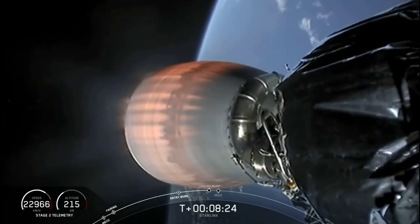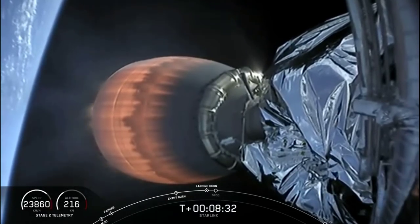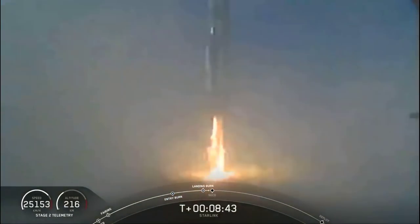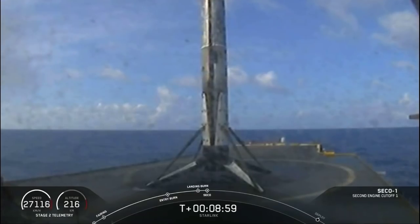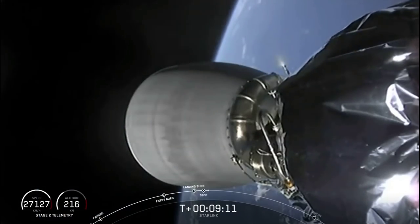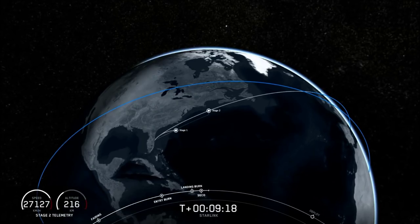Stage one landing burn startup confirmed. We heard the callout that the landing burn for stage one has begun — this will last about 20 seconds. Stage two FTS is saved. Stage one landing leg deploy. Visual confirmation — stage one landing confirmed. This booster has landed for a second time. There we see a live shot from our drone ship, Of Course I Still Love You, in the Atlantic Ocean. Second stage continues to look good. Nominal orbital insertion — good orbit for second stage.